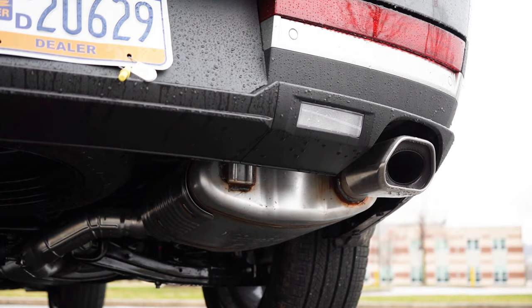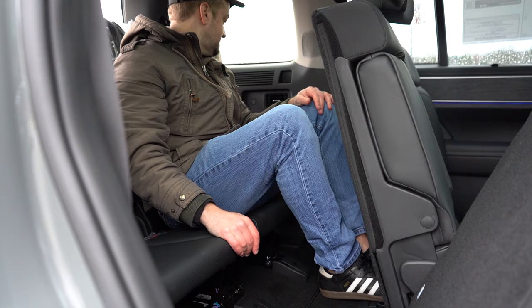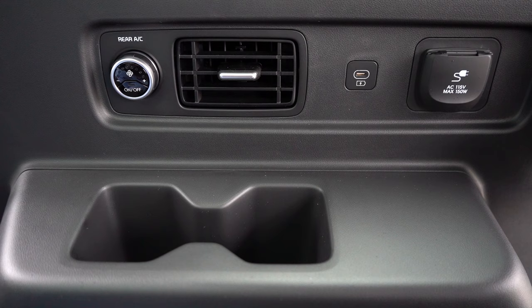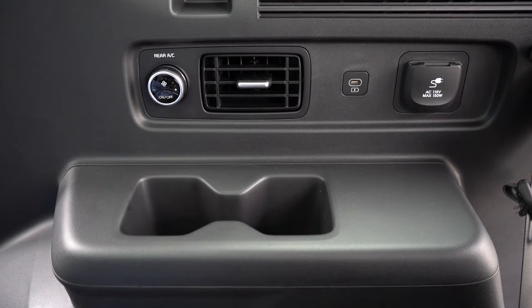Third row legroom comes in at 30 inches, which isn't huge on paper, but the second row moves forward and back to allow more space. I'm an even six feet tall and here's how much space I had in the third row. Third row passengers get cup holders on both sides, rear ventilation on the sides of the vehicle, and USB charging ports on both sides — which is definitely not always the case on the competition.